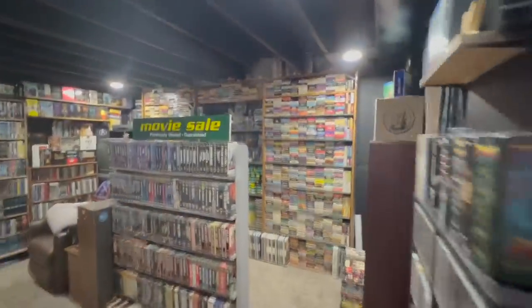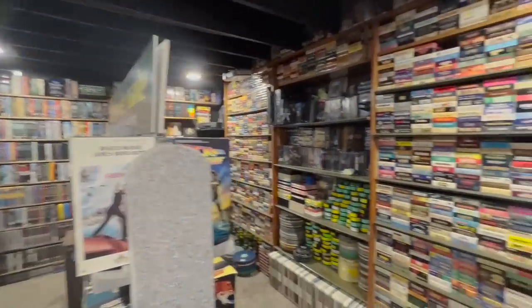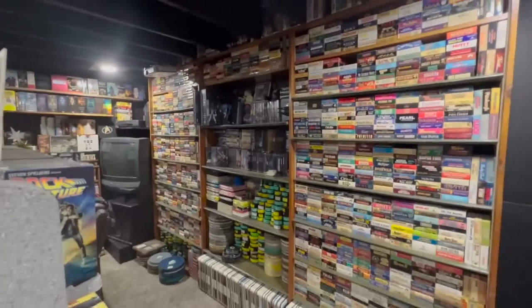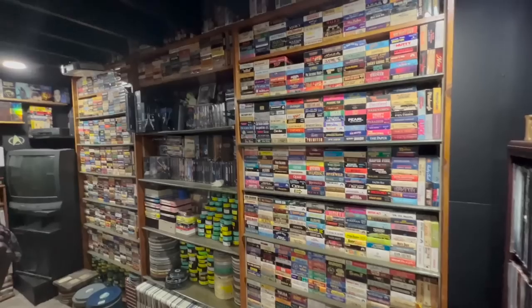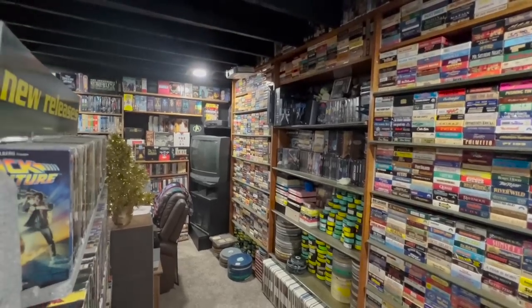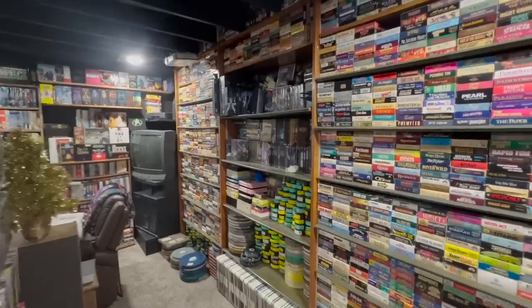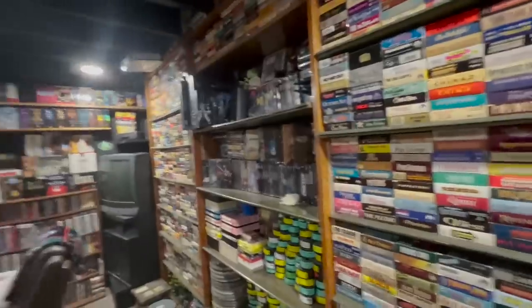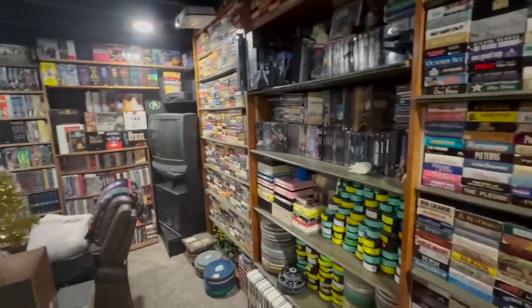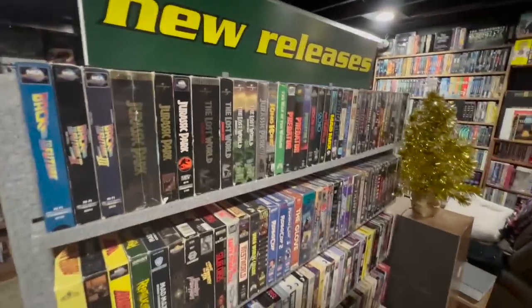I'm just going to go through really quick and not get into too much detail simply because of time. I did spend one day counting everything I have just because I was curious. The official number of movies I have is 10,740 — which is way too many. I want to knock that number down a little bit. I have a couple thousand VHS tapes, and I did count duplicates, including multiple copies of things like Back to the Future.